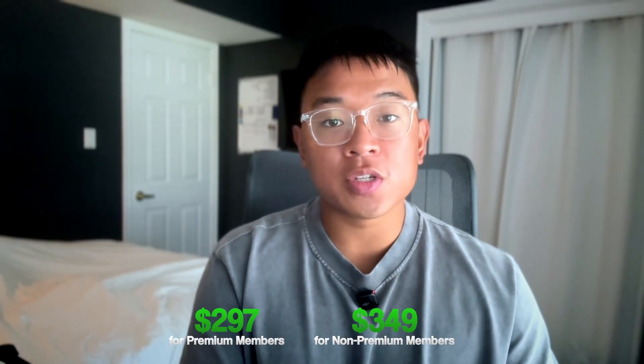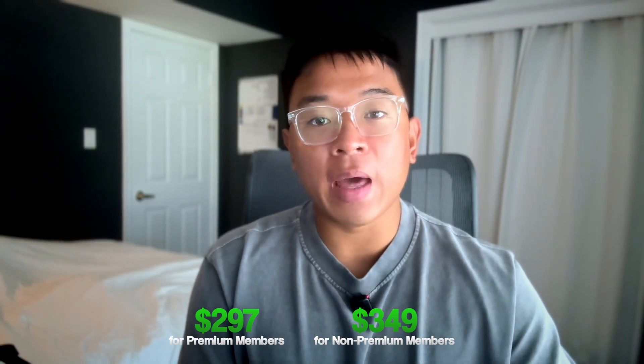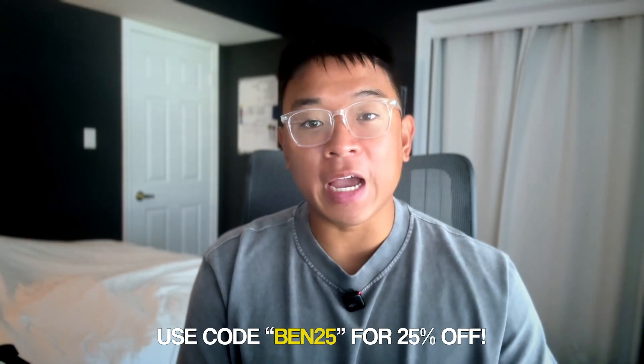The cost for this certification is really reasonable. If you're a TryHackMe premium member, the PT1 costs $297 US dollars. If you're not a premium member, it'll cost you $349 US dollars, and that also includes all of the learning paths for this certification. For a limited time, I've partnered with TryHackMe to give my subscribers 25% off. All you need to do is use code BEN25 at checkout.